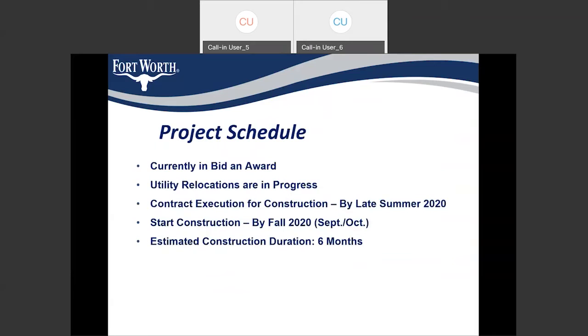Coming to the project schedule, we are currently in bid and award phase, executing our contract with the contractor, and we have some utility relocations in progress — on-court utility relocation on Sanguinette and ATMOS relocation on South Sanguinette. Construction is dependent upon utility relocation completion. According to our schedule, we are planning on executing our contract by late summer 2020, starting construction in fall 2020 — around late September or early October. The estimated construction duration is around six months. Our contractor will be starting construction on Donnelly and then moving to Sanguinette.